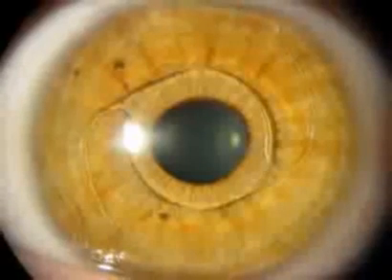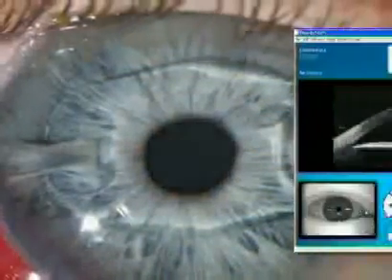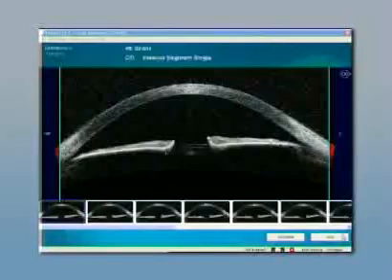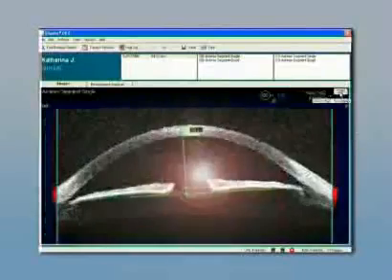Laser refractive surgery is the method of choice for most patients. However, for those patients with a thin cornea or too high myopia, phakic IOLs have evolved into a good alternative. These implants require an exact preoperative measurement of the anterior chamber dimensions to prevent complications such as endothelial cell degeneration, pigment dispersion, or induced cataract formation.